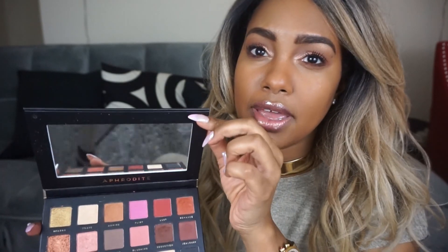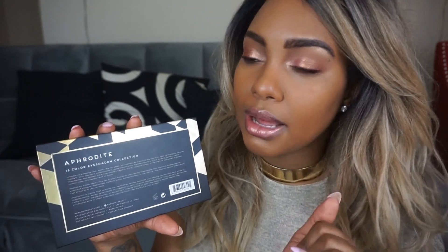Let's jump into some specs of the palette. This is it — it's reinforced cardboard with a magnetic closure. It does have a mirror and it's pretty nice and thin, but the packaging is not flimsy at all. On the back, it gives you the breakdown of it being an 18-color eyeshadow collection and also breaks down the ingredients for each color. You get 18 grams of shadow in each pan, and this is a cruelty-free palette.